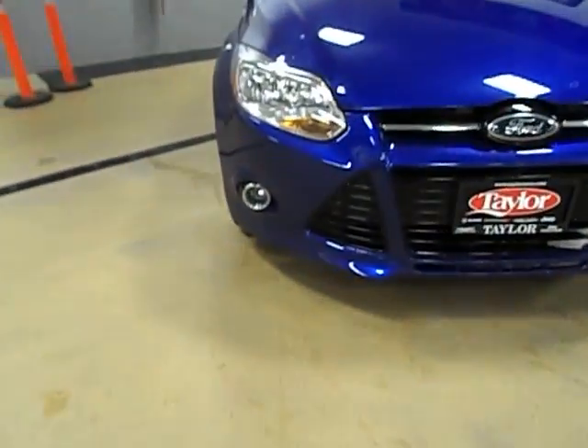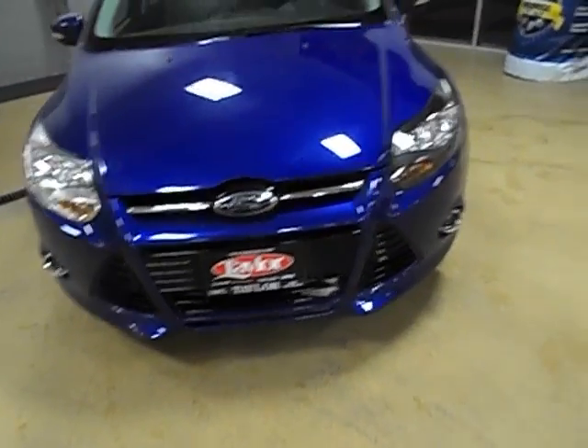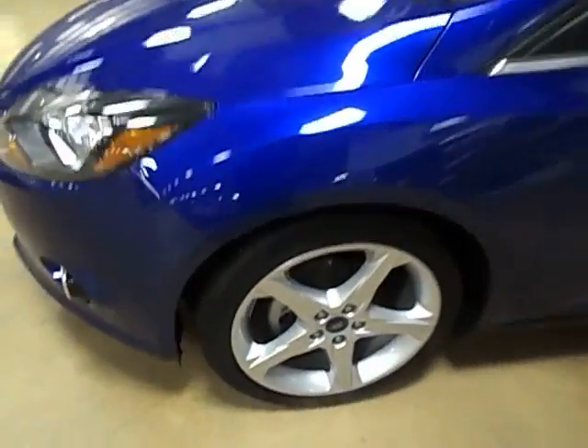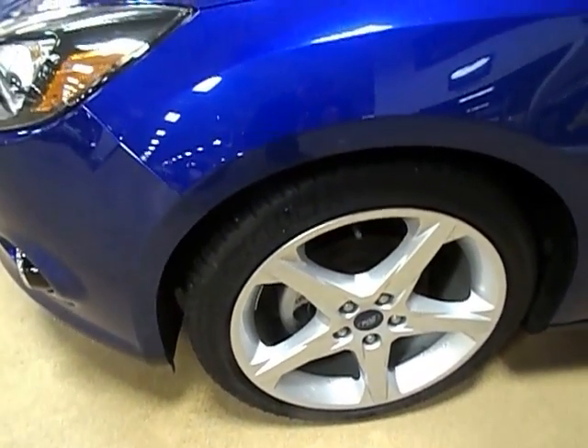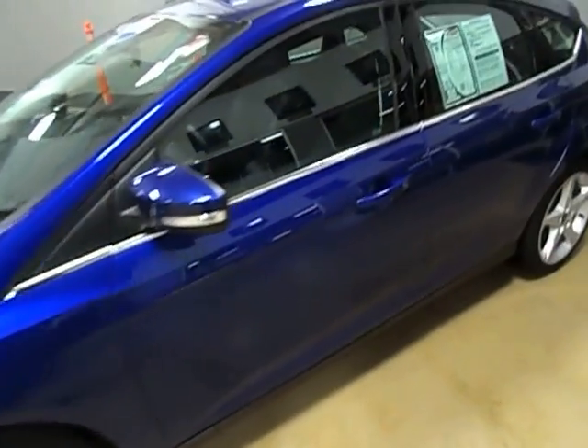Up front, you've got the fog lights and the black lower grille which looks really nice. Around to the tires, you've got aluminum alloy wheels. This vehicle's only got 16,000 miles on it so the rubber's in very good condition.